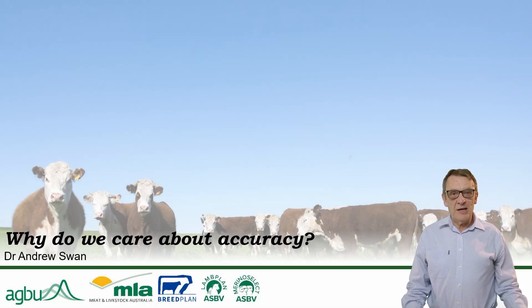Hi, my name is Andrew Swan from the Animal Genetics and Breeding Unit. As part of our videos on helping you better understand your analysis, we're now going to talk about accuracies — what they are and why we care about them.